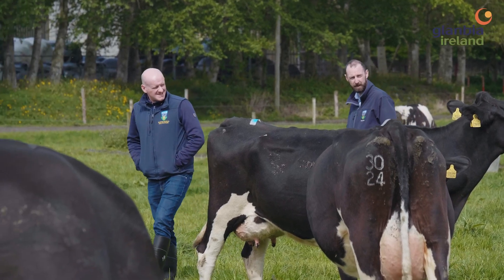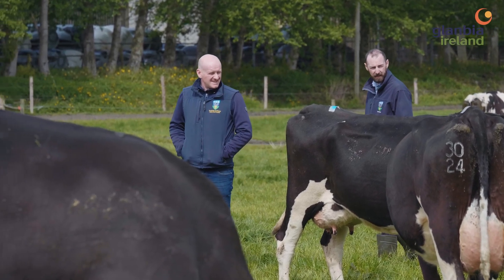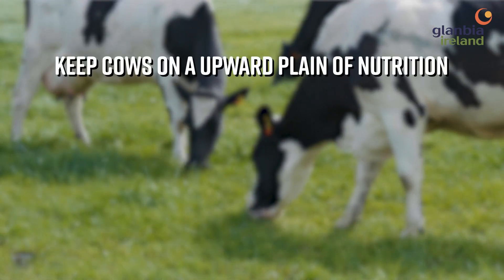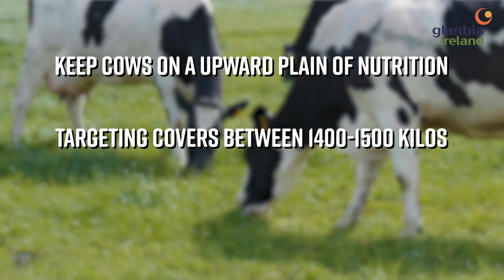A couple of tips for this time of year: we're mid breeding season for most farms on the seasonal grazing system in Ireland, keeping cows on an upward plane of nutrition and targeting covers of roughly 1,400 to 1,500 kilos.